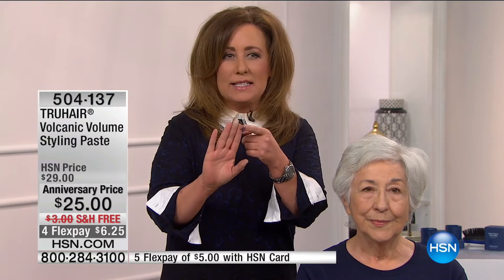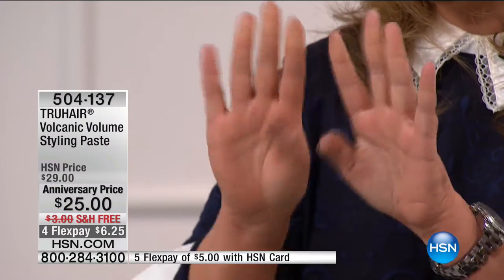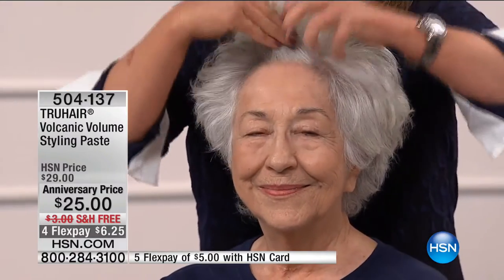Everybody is talking about the Volcanic Volume because it's so unique. What makes it so unique is that it's actually a dry styling paste. Liquids tend to weigh your hair down. Take a look — this little bit of paste goes into the root area. You emulsify it, massage it into your fingertips, and then anywhere on your scalp that you want to see volume, you just go into the hair and work it right into the scalp area.